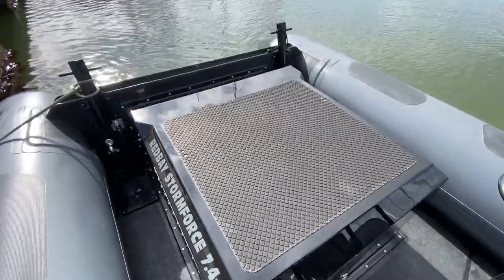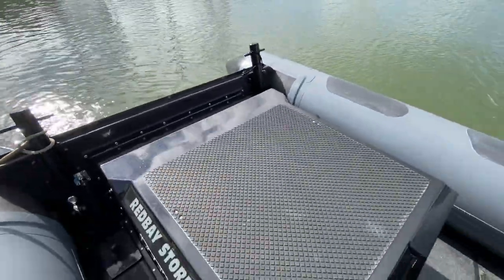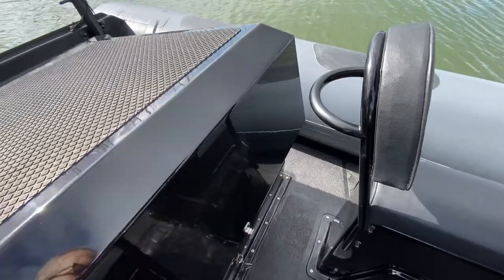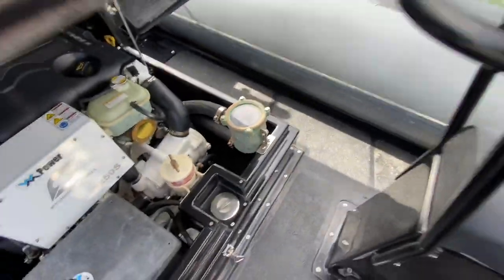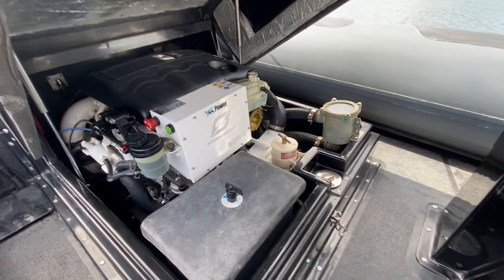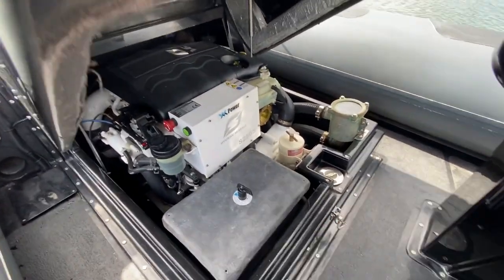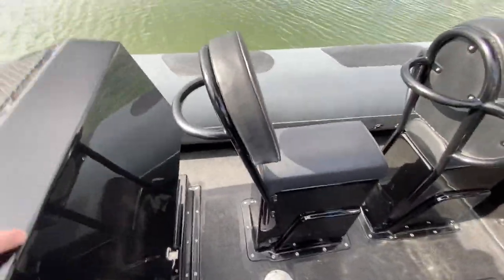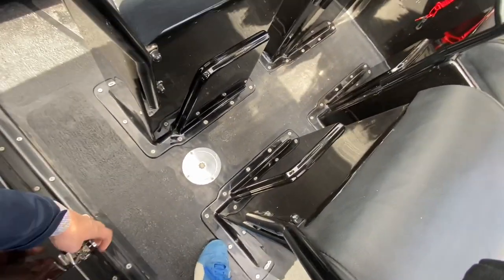Nice smooth running motor — very little noise or vibration on the boat. The raw water strainer is easy to get to as well, just open up the engine hatch. You've got your strainer there, so it's easy to keep an eye on the flow of cooling water. All the service checkpoints are at the front of the engine as well, which is handy for maintenance. The thing is like brand new condition. Let's get her out on the loch and see what she can do.